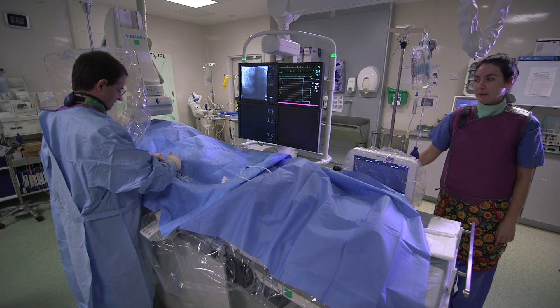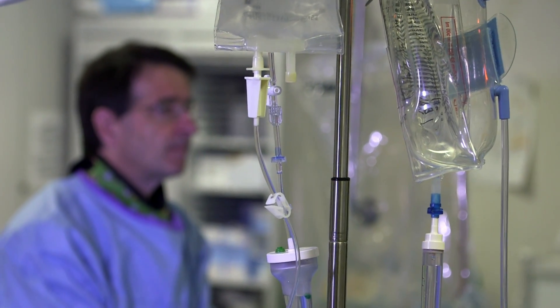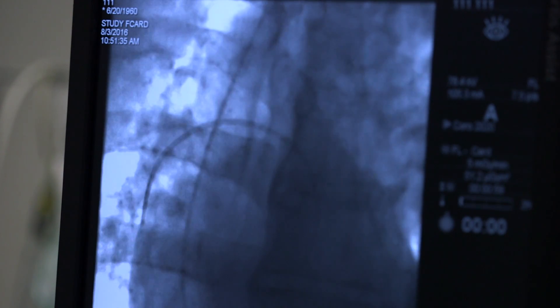The gold standard test for investigating pulmonary hypertension is the right heart catheter. This is a quick procedure done under local anaesthetic and it will tell us whether you have high pressure in the lung arteries or not.